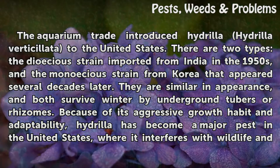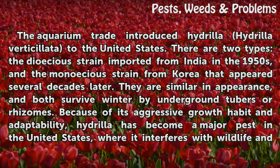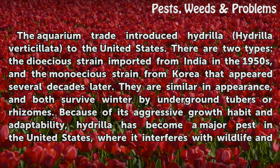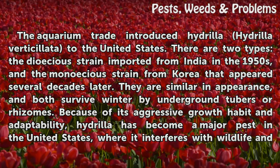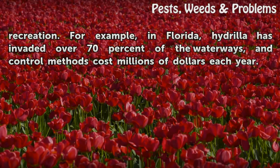They are similar in appearance, and both survive winter by underground tubers or rhizomes. Because of its aggressive growth habit and adaptability, Hydrilla has become a major pest in the United States, where it interferes with wildlife and recreation.